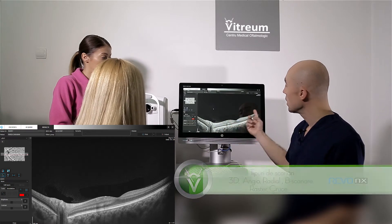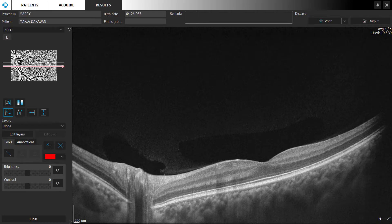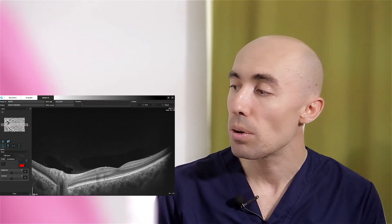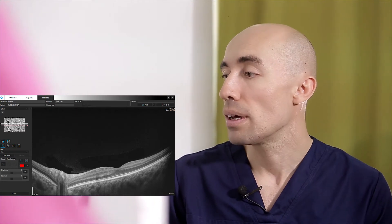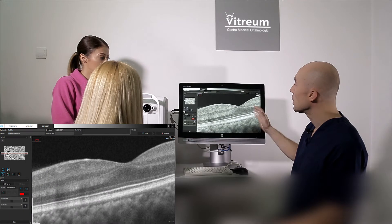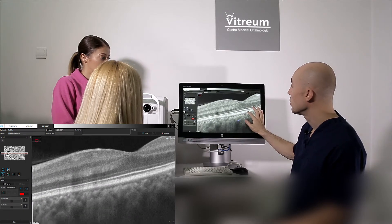Aici este corpul vitros care se vede în bursa maculară, aici este coroida și efectiv fiecare strat retinian în parte se poate observa, se poate analiza, se poate mări, ca să vedem cel mai mic detaliu al retinei dumneavoastră.